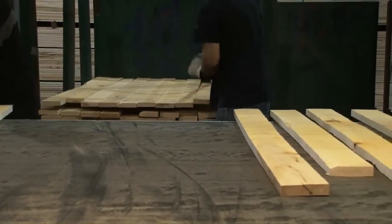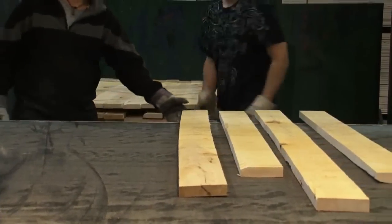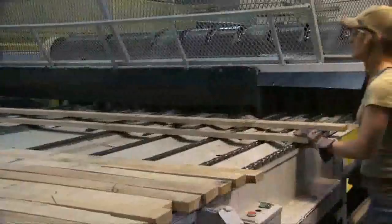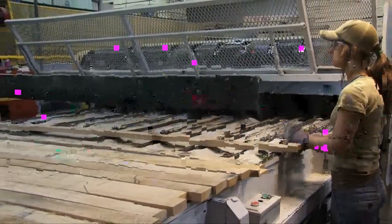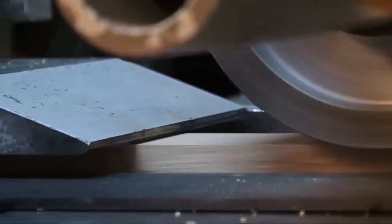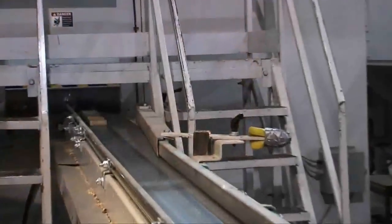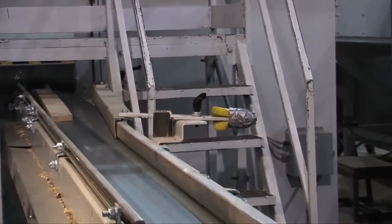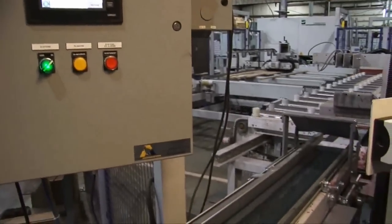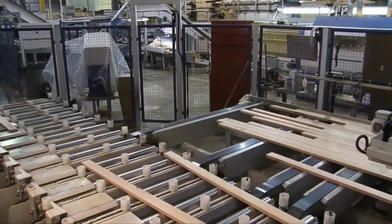The next step in our process is to plane or dress each board down on both the top and bottom to an overall thickness just slightly over that of our finished product. This allows us to properly study each board with our high-tech scanning equipment and determine how it can best be utilized. At great speed, each board passes through a highly evolved scanning device that utilizes x-ray, infrared and optical readers to determine how each piece should be worked.